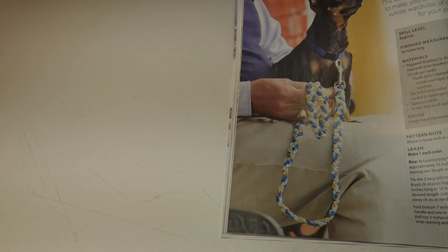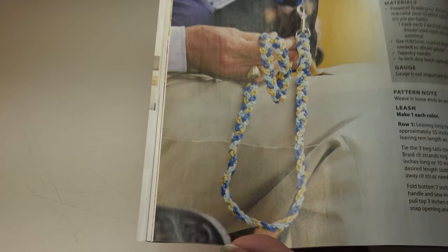The next pattern is the chain stitch dog leash. This leash is so fast and easy to make you can crochet a whole wardrobe of colors for your pooch. It's a beginner skill level and the finished measurement is 36 inches long. Here it is turned sideways so you can see it better.